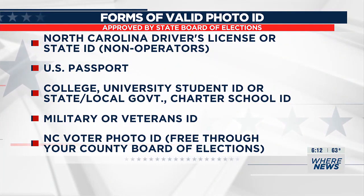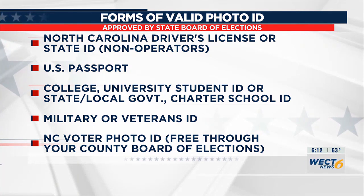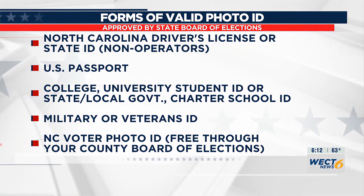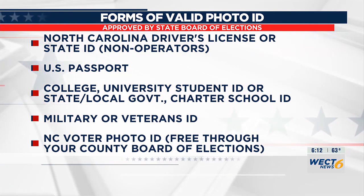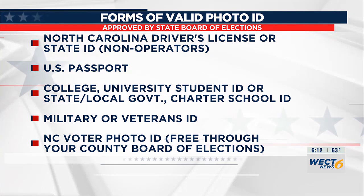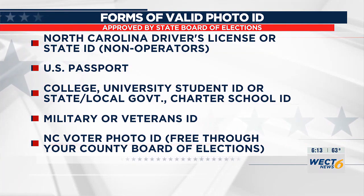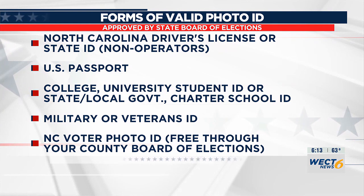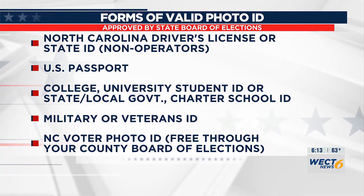There are several different types of photo ID that will be accepted at voting locations. They include a state driver's license, your passport, college or university ID, a government ID, a charter school employee ID, or a military or veterans ID. If you don't have any of these, you can file for a free photo ID from your county's Board of Elections.